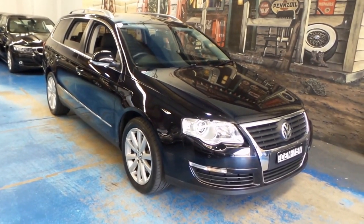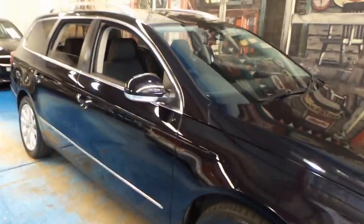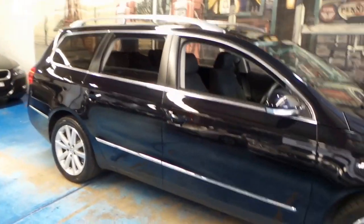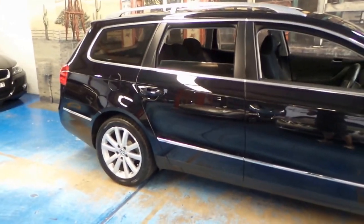Hey folks, this is another Old Timer Cent video and a very special car here today. You might be saying what's special about a Passat — well, this one only has 46,000 kilometres. It's a 2010 and it's been very sparingly used; in just five and a bit years it's only travelled that far.